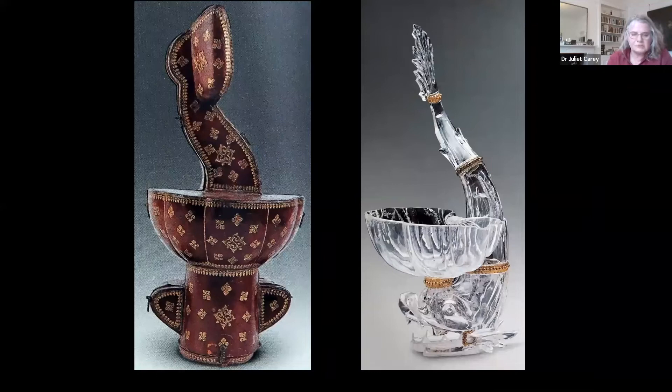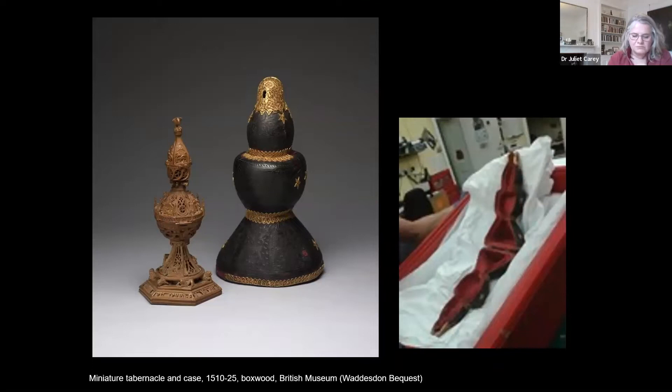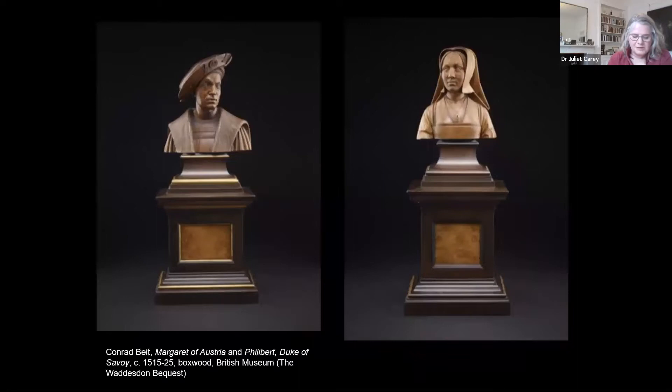Before moving on, I want to show you a Renaissance object that was in Rothschild ownership in the 19th century, complete with its leather case — a miniature boxwood tabernacle owned by Ferdinand Rothschild, part of what he called his Renaissance Museum at Waddesdon, bequeathed to the British Museum with the Waddesdon Bequest. Also part of that bequest is a pair of early 16th-century portrait sculptures by Konrad Meit, showing Margaret of Austria, Regent of the Netherlands, and her husband Philibert of Savoy. They were once owned by the Holy Roman Emperor Rudolf II, who protected their delicate surfaces by keeping them in wooden boxes lined with fur.